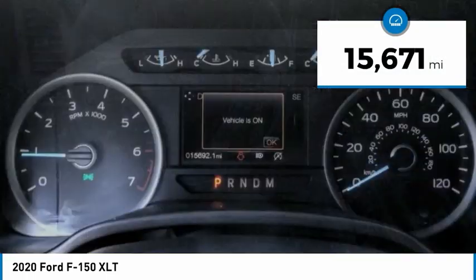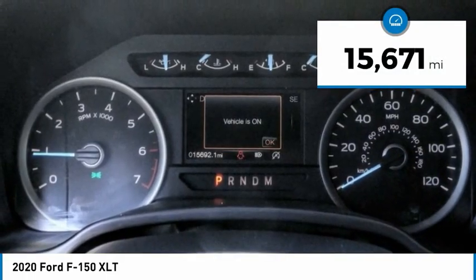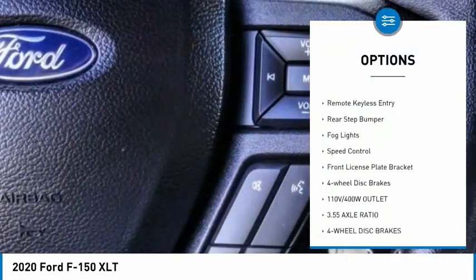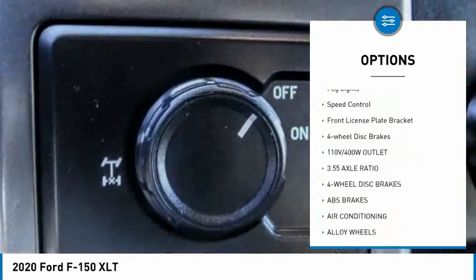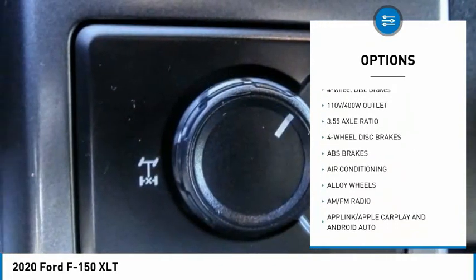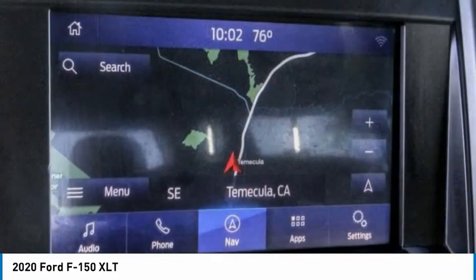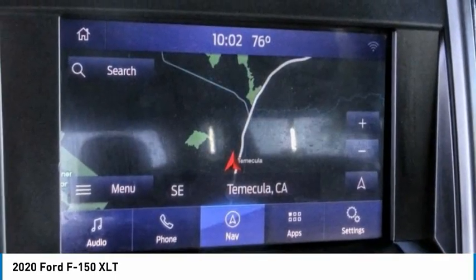This vehicle has less than 20,000 miles. Here are some of this vehicle's great options: electronic stability control, alloy wheels, brake assist, traction control, remote keyless entry, rear step bumper, fog lights, speed control, front license plate bracket, and four-wheel disc brakes.